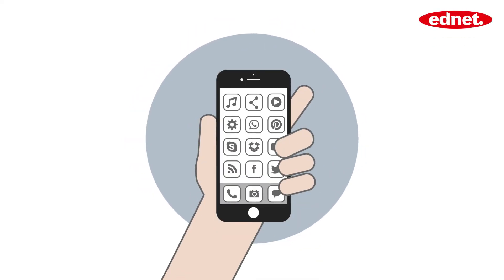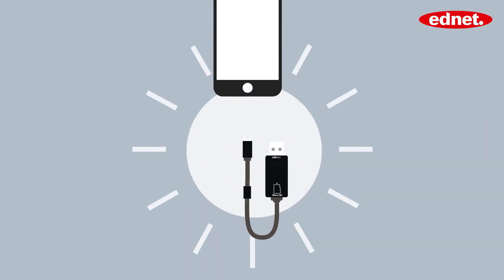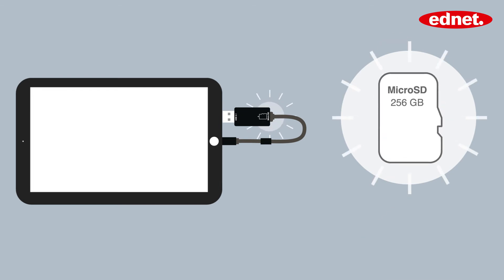You love being mobile. But what do you do when your storage sets limits? Simply remain flexible. EdNet Smart Memory is the clever storage expansion for your iPhone or iPad, which uses an interchangeable microSD card, giving you up to 256GB of extra storage per card.